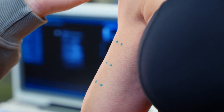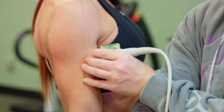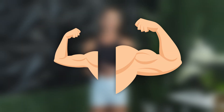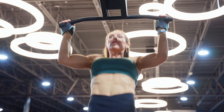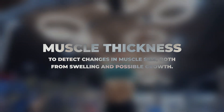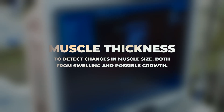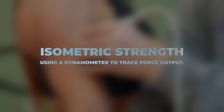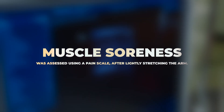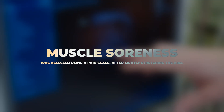On non-lifting visits — visits three, five, seven, and eight — the participants just had their muscle measurements taken, with no training performed. These visits served to track the time course of any changes in muscle size. The researchers tracked three primary variables in both the exercise and non-exercise arm: muscle thickness via ultrasound, isometric strength using a dynamometer, and muscle soreness assessed using a pain scale after lightly stretching the arm.